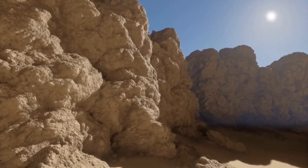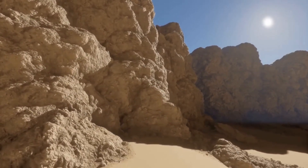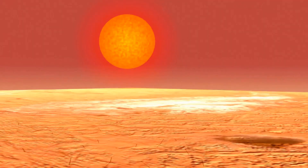From their incredible jumps to their water-sipping secrets, Jerboas are a masterclass in adaptation. Their long tails help them balance as they leap through the air, and their burrowing habits provide shelter from the extreme temperatures.